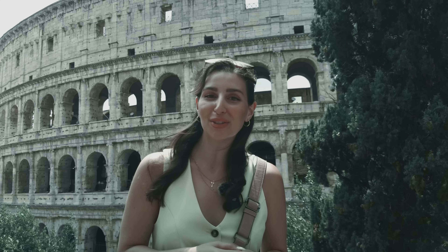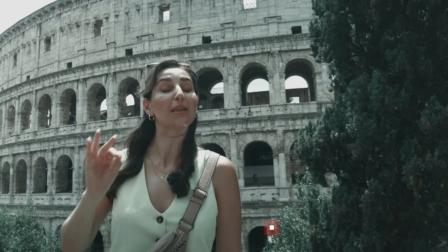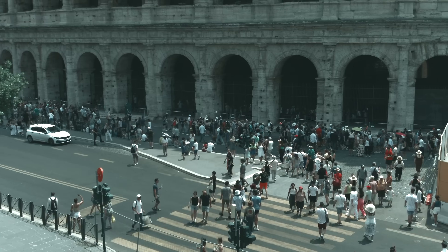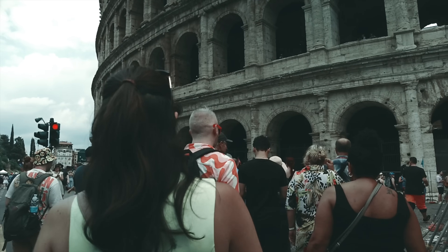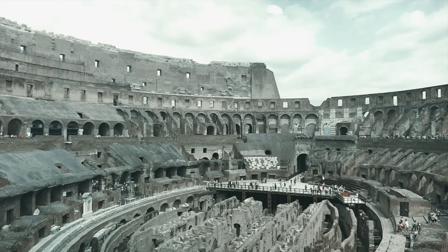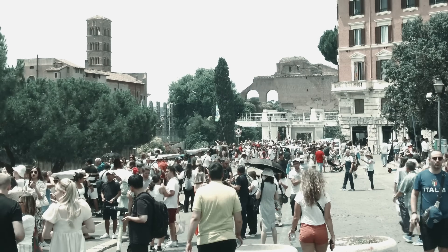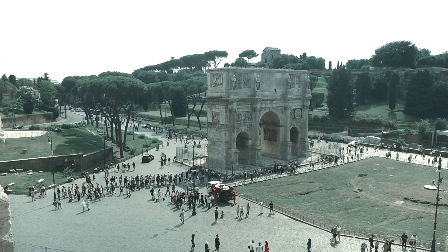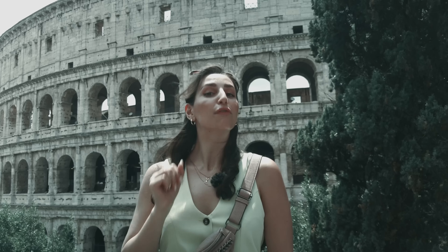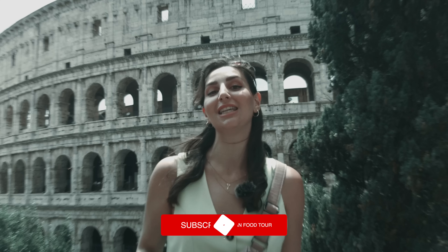Welcome back to our Guide to Rome series. I'm Tatiana from the Roman Food Tour, and in this episode we will give you the perfect formula for having the best time when visiting Rome's most famous amphitheatre. Keep watching to learn how to get to the Colosseum, the best time to visit, what kind of tickets to buy and how, what to see and do nearby, and of course where to go for mouth-watering food. Before we get started, don't miss the links in the description box for lots more tips, recommendations, and advice on navigating the city of Rome.